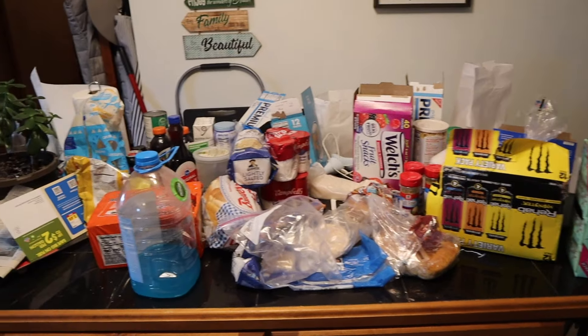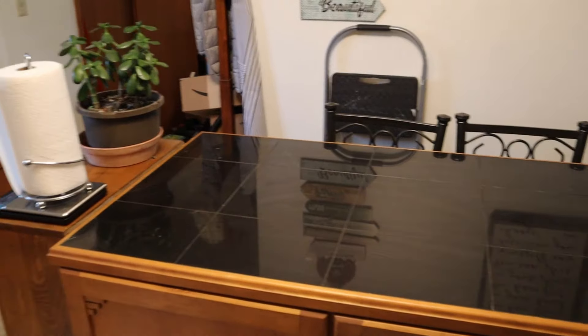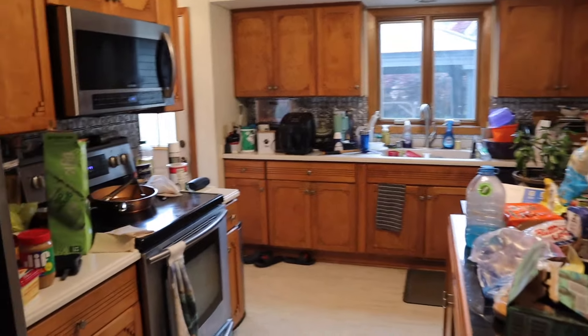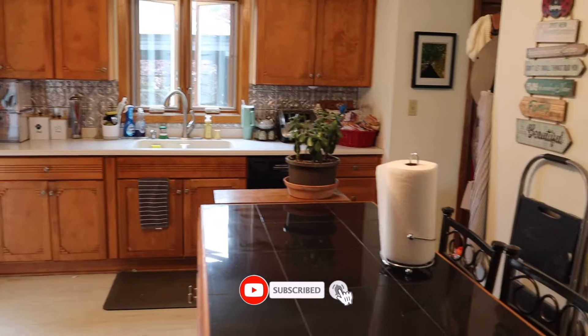Make sure you guys subscribe because this is only part one of five of my cleaning series. My next video is going to be me deep cleaning the kitchen — hopefully, if everything works out. I haven't finished filming it yet, so we're gonna be deep cleaning my kitchen. Make sure you guys subscribe so that next Friday you can see that video. On that note, I will see you guys next week — love you!